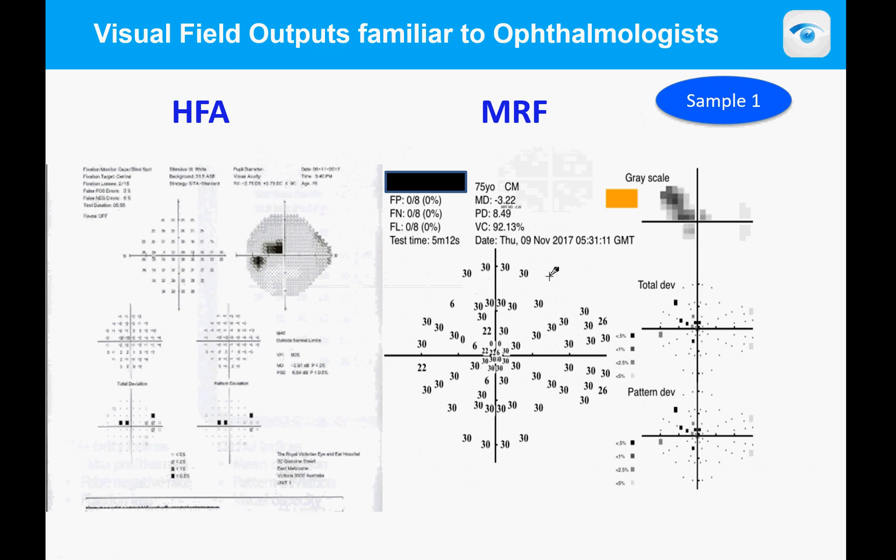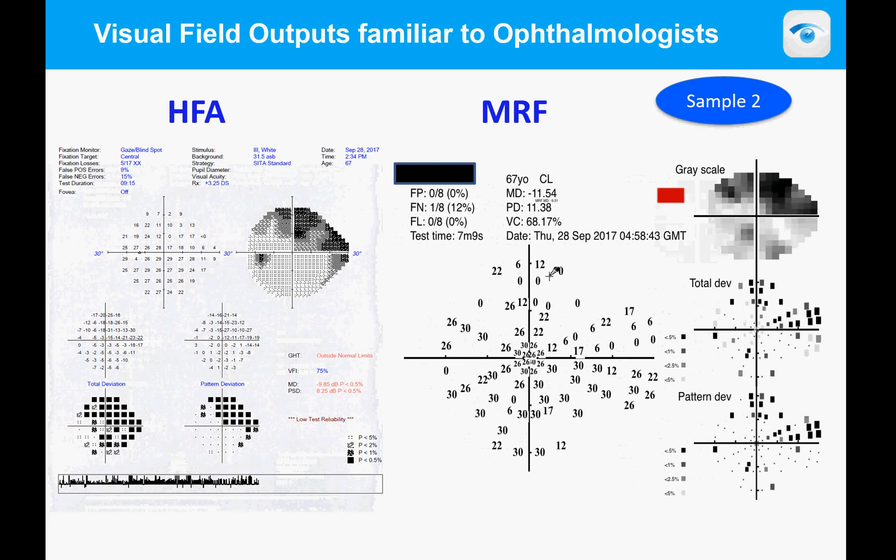Here is an example of a patient with a mild defect — a mean defect of minus 3. You can see a very small central loss as shown on the Humphrey on the left, and on the right a much greater loss as shown by the MRF. It took about five minutes to test. For comparison, the Humphrey took about eight minutes to do the same test.